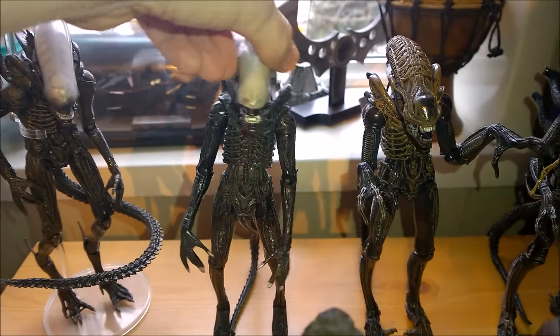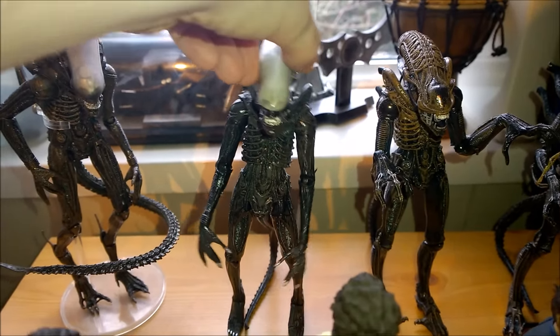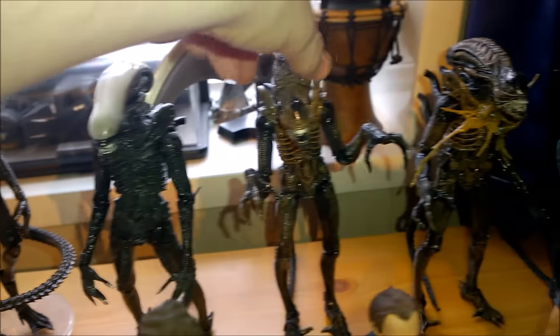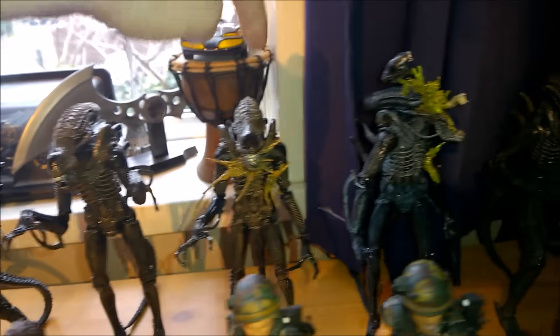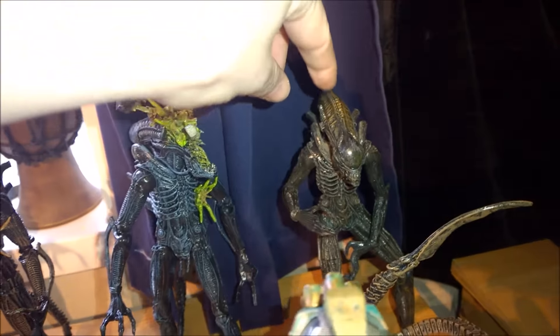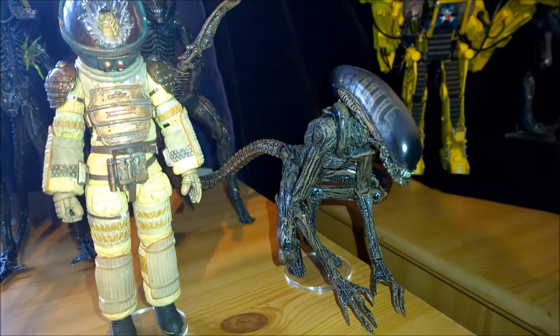My 7-inch Big Chap — like everyone — has a mega loose torso, super loose. He just falls to the side and looks crazy. This one is also a little bit wobbly, but he's not as bad as the Big Chap. These guys are nice and stiff, both of them. That's the old one, still holds up pretty well. Dog Alien, no problems there. Very pleased.